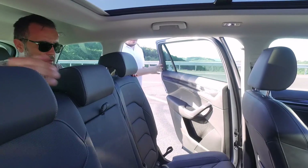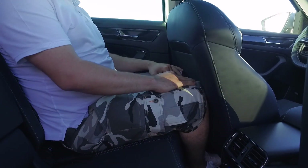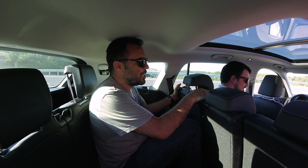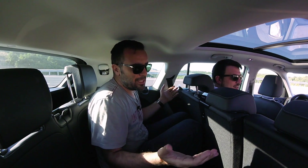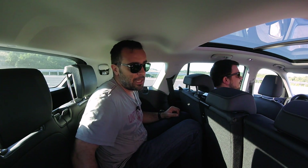Çağrı geliyor, 3. sıra diz mesafesini deniyoruz. Dizler değiyor, öndeki koltuk ölü noktasına kadar gelince zaten değiyor. Yani bu otomobil aslında gerçek anlamda 7 kişilik değil; arka tarafta ancak çocuklar seyahat eder. Ama çocuklar içinse 3. sırada isofix bağlantısı yok, çok küçük çocuklar için problem.